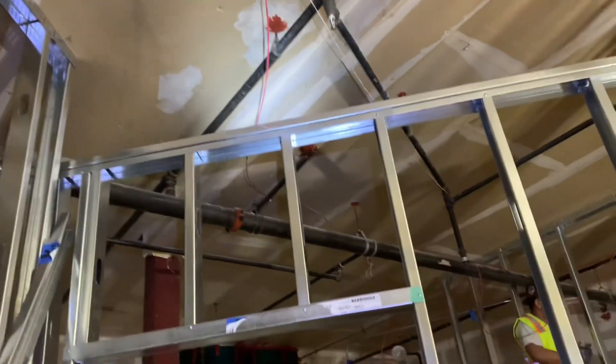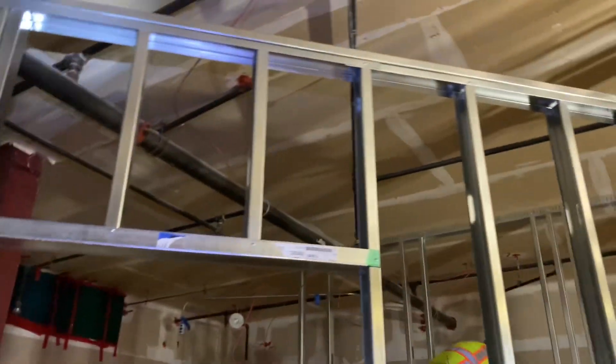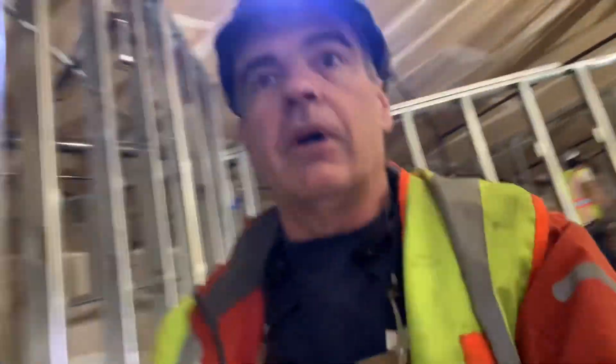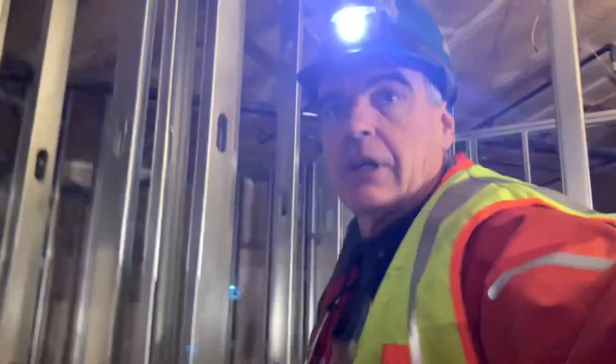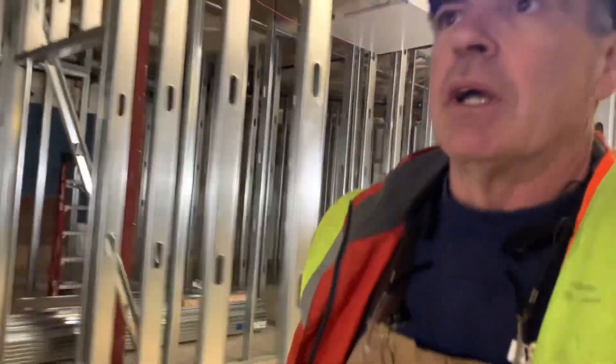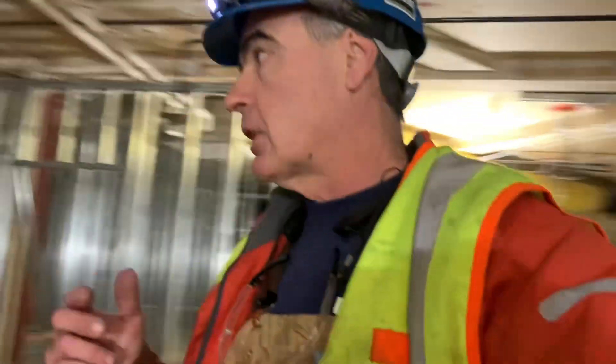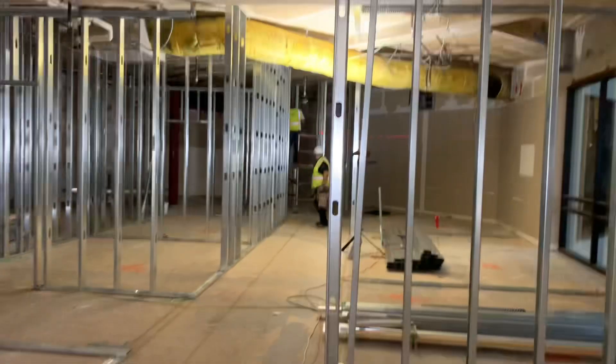That one looks like it's coming off the side of the main, so I've got to be careful with that one. Everything else is riser nipples. This one comes off the side of the main, so I'm gonna get wet on that one. All right — four drops to plug, and let's go shut it down. Someone else shut it down here, that's kind of nice. All right, let's get to work.